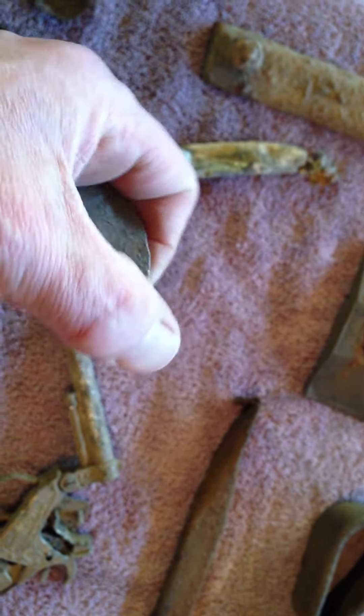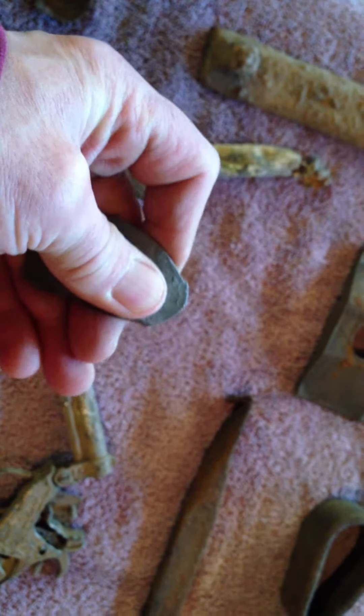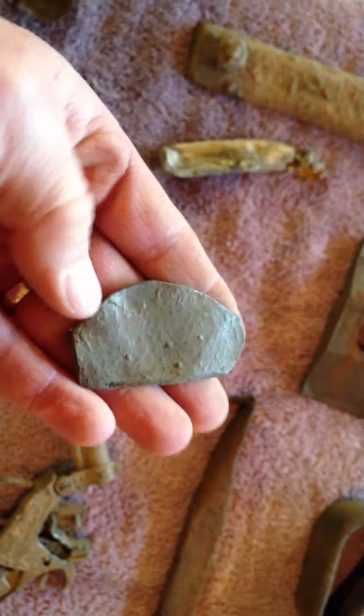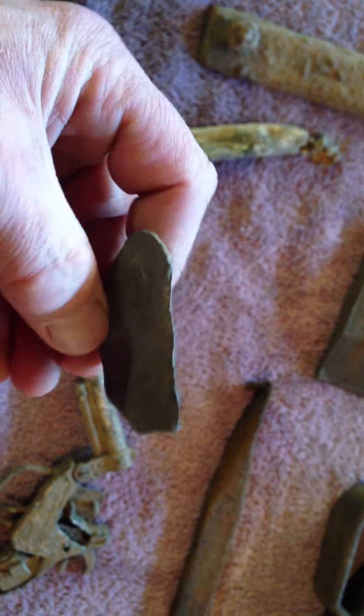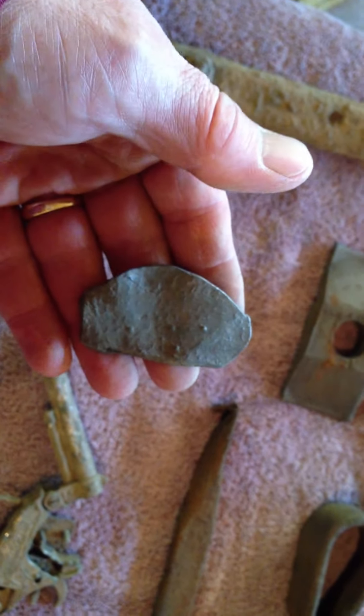This is a piece of lead — see how I can bend it. But it's round, and it was cut here. So if anyone can give me a thought on why it's the way it is, it's just odd.